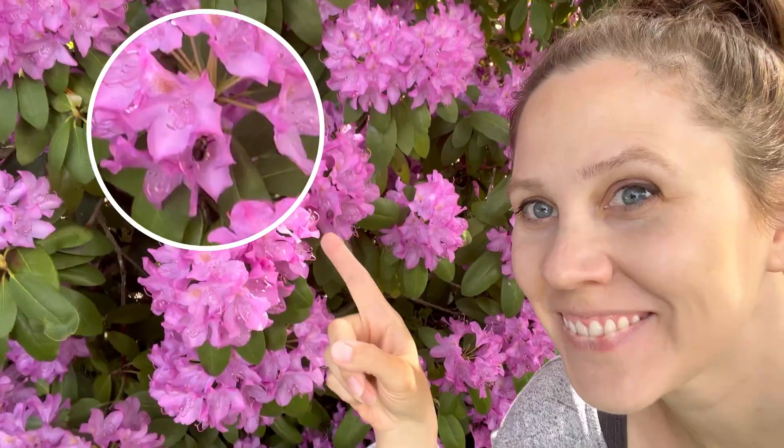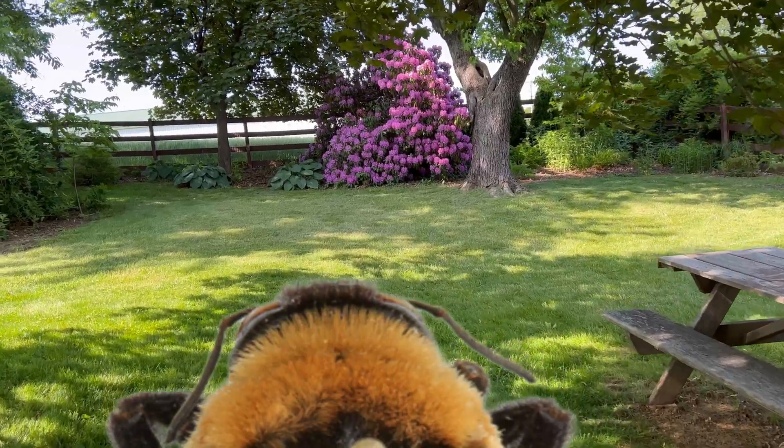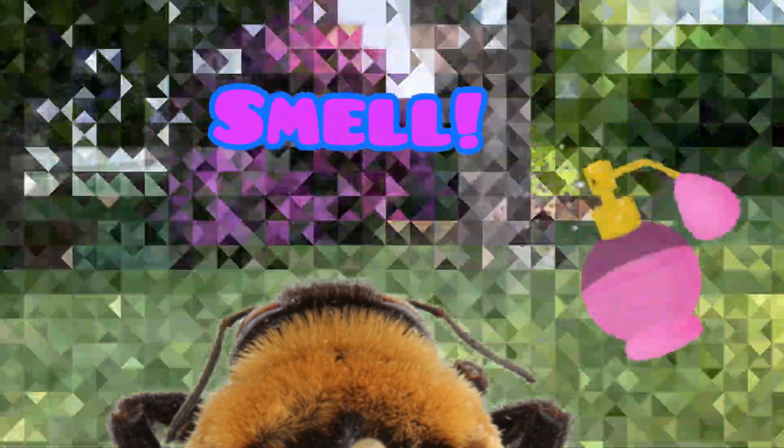Bees work hard for their pollen, but did you know your flowers are working just as hard to attract bees? And it starts with long-distance advertising. Bees have pretty poor and pixelated distance vision, so flowers use bright colors and yummy smells to entreat them.